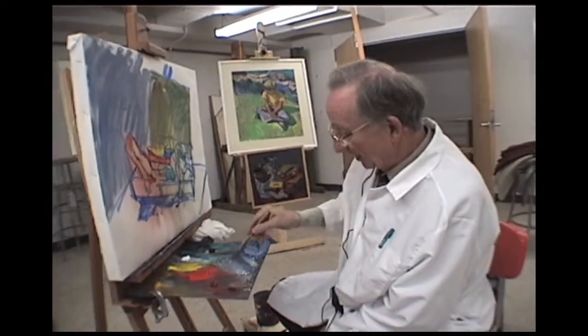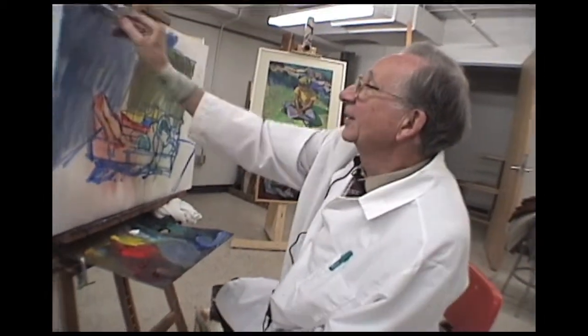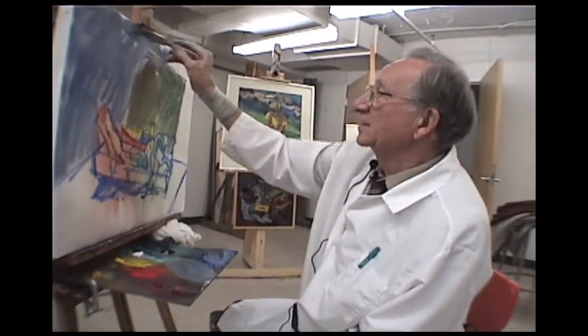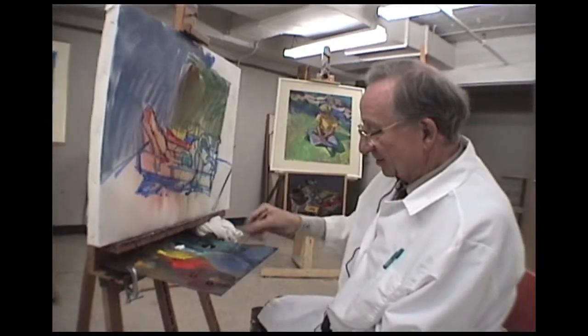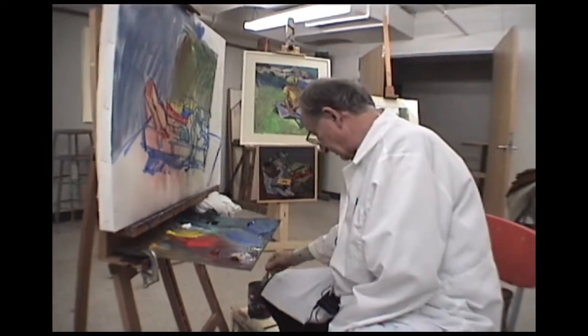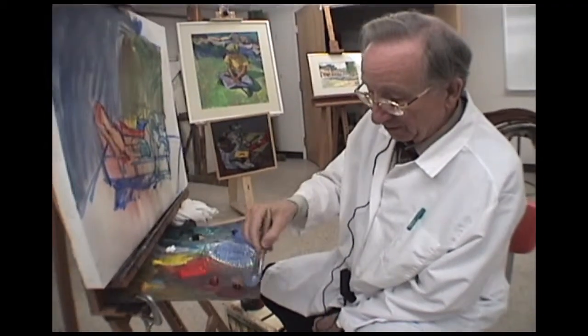When I was about 18, I could paint a self-portrait which was so striking in its likeness that all the neighbors dropped everything and just came and admired it. I didn't really progress beyond that.